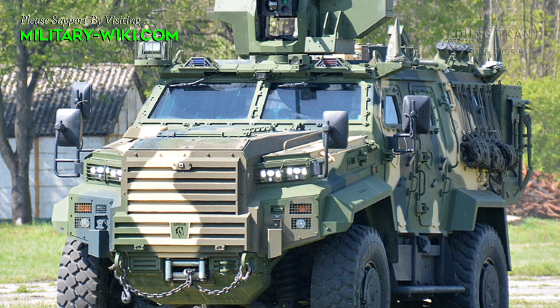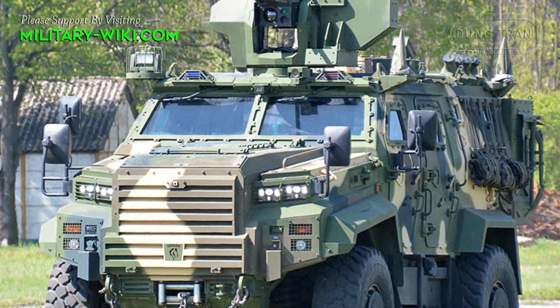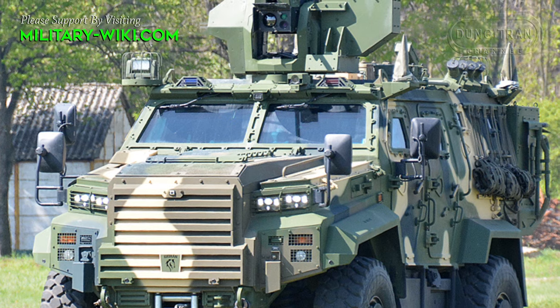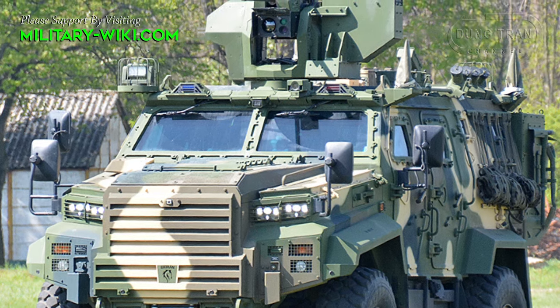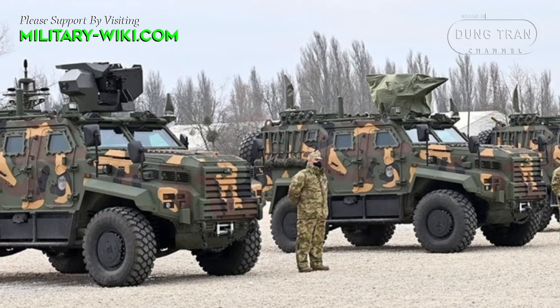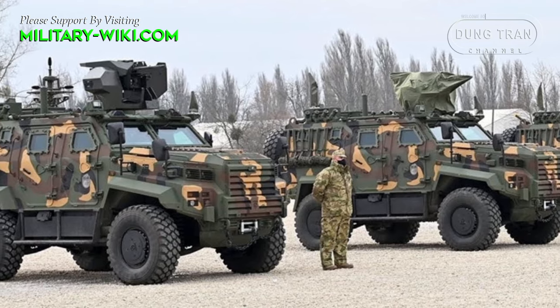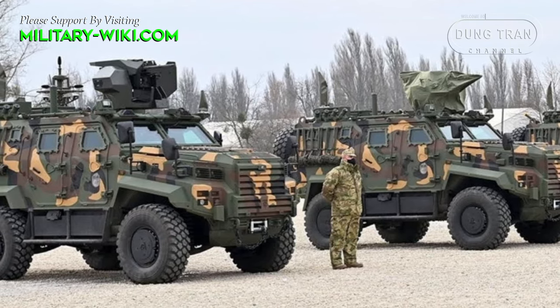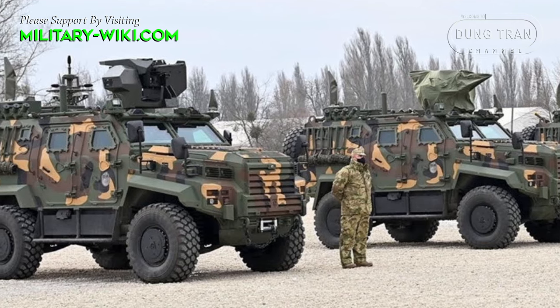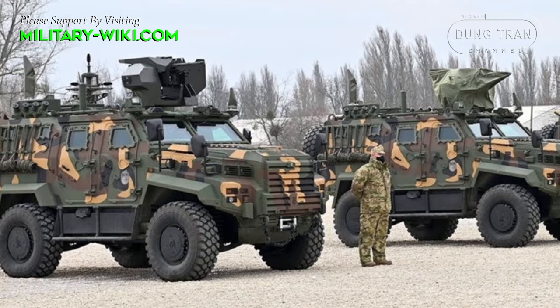The Gatoran is a family of Hungarian armored tactical vehicles based on the Turkish Ejder Yalçın vehicles by Nurol Makina. The vehicle is designed as a multi-purpose armored combat vehicle capable of performing various missions on the battlefield. It has a weight of 14 tons, a length of 5.8 meters, and a width and height of 2.5 meters.